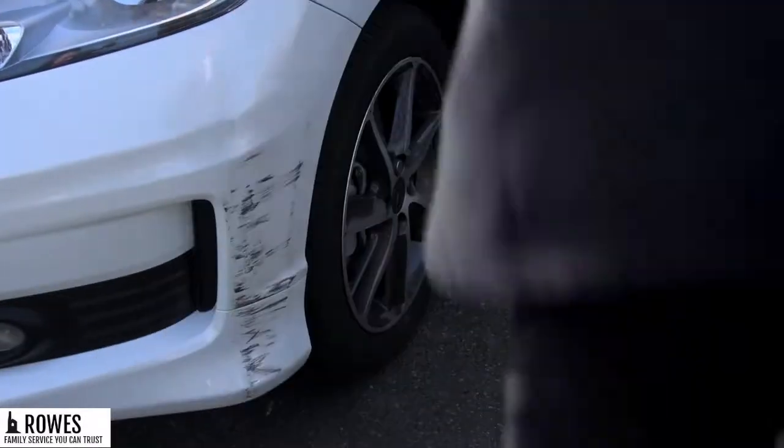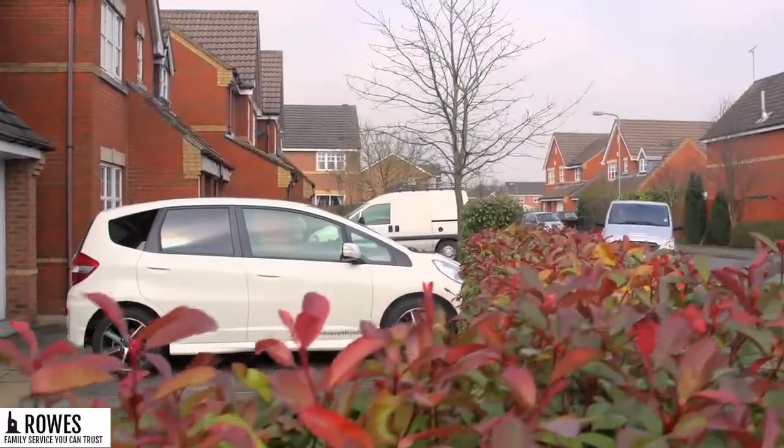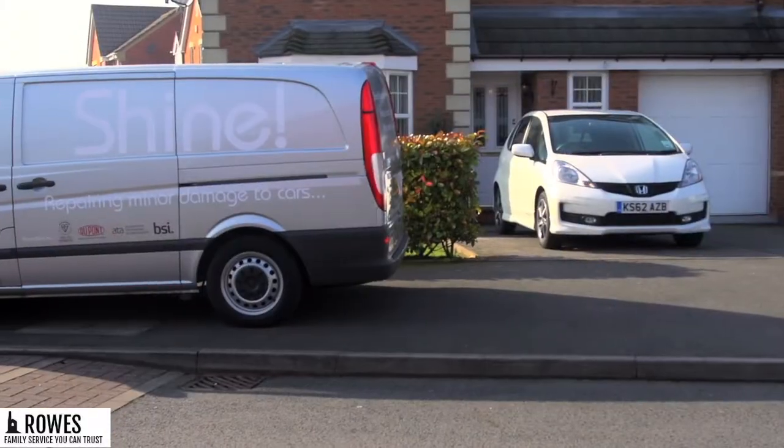Once your claim is registered, you'll be contacted by specialised technicians SHINE to arrange a time and place that's convenient for you to carry out the repair. This could be your home or even where you work.